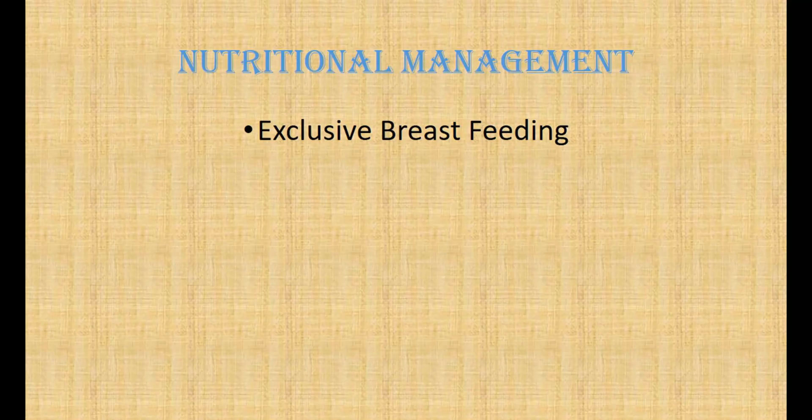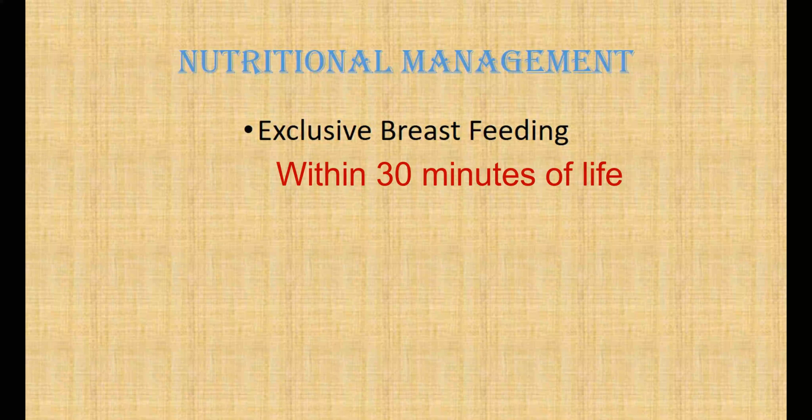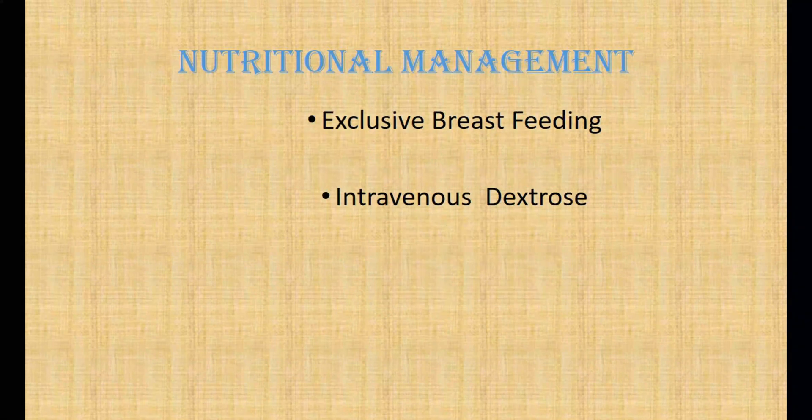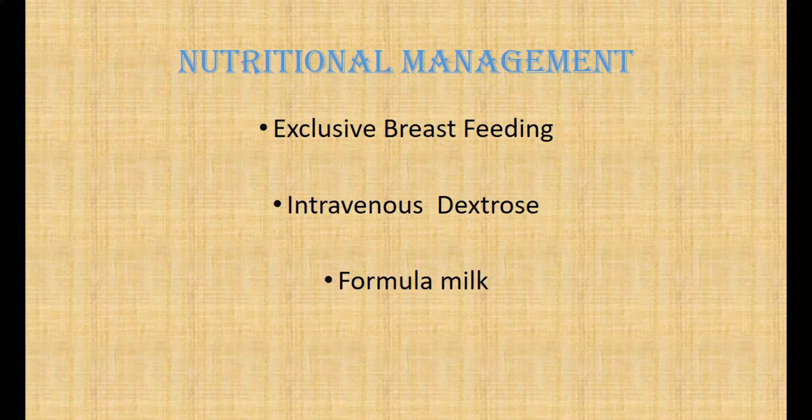Nutritional management: initiate exclusive breastfeeding within 30 minutes after delivery. Breastfeeding will help prevent hypoglycemia, hypothermia, and dehydration. Sometimes intravenous dextrose is administered to the infant in cases where there is a clear and confirmed indication that breast milk flow is not adequately available; however, this should be done on a case-to-case basis. For low birth weight infants with no prospect of breastfeeding, initiate formula milk immediately within 30 minutes of life.